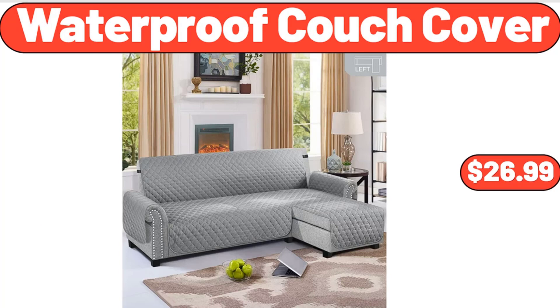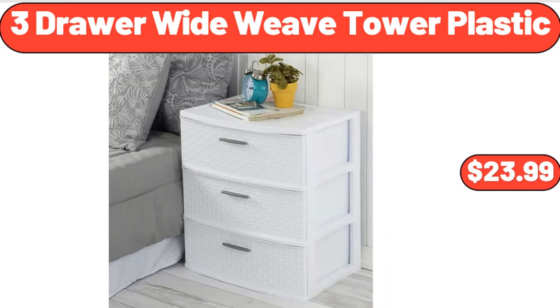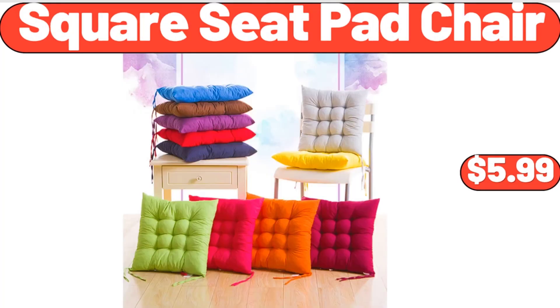Waterproof Couch Cover, $26.99. Three-Drawer Wide-Wave Tower Plastic, $23.99. Square Seat Pad Chair, $5.99.